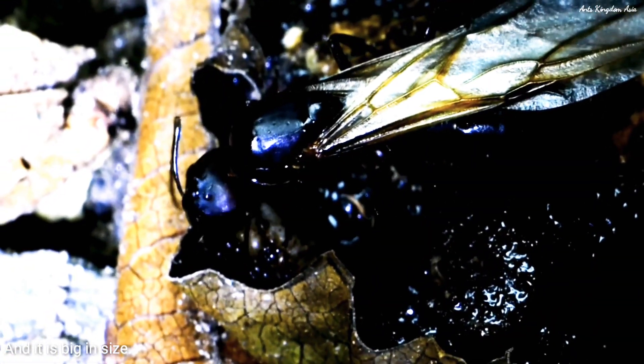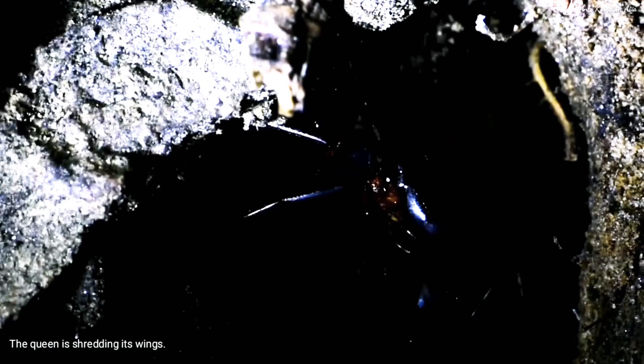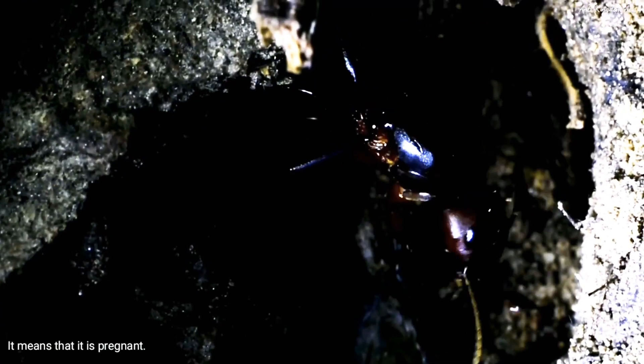An ant queen is foraging on the forest floor. It is a Camponotus queen and it is big in size. The queen is shedding its wings, which means that it is pregnant.